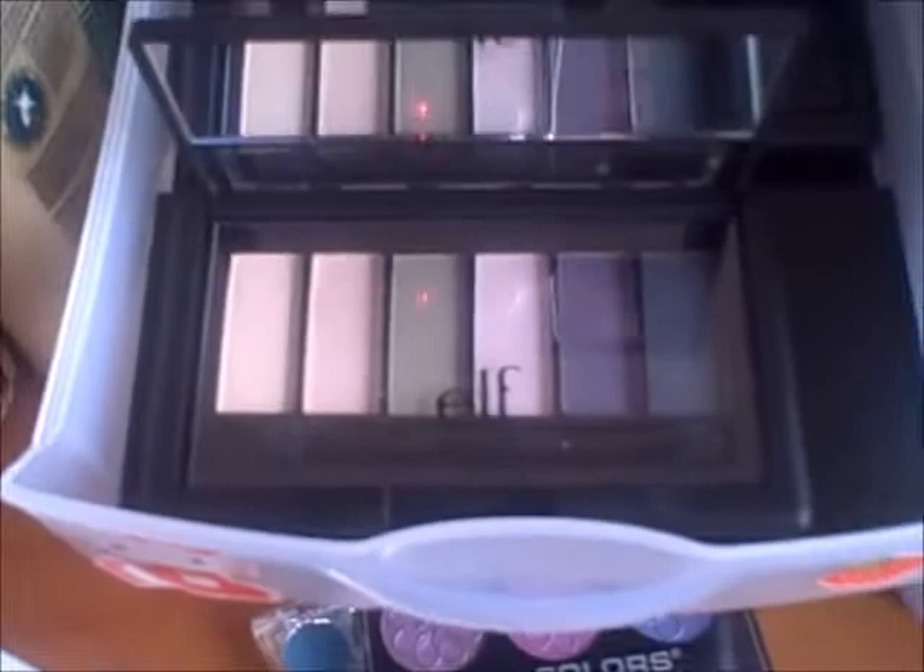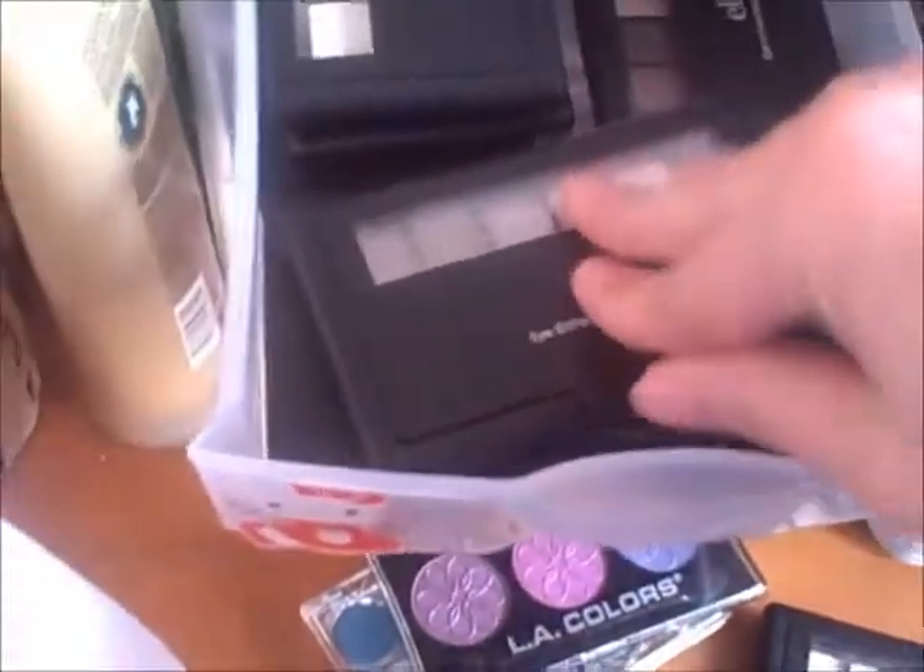I think this first Eye Transformer is for Hazel and Green Eyes — yeah, this is for Hazel and Green Eyes. So this is the first one. Then I have this one, which is also for Hazel and Green Eyes right here — very pretty as you can see. And last but not least, there's this other Eye Transformer. This one is my favorite out of all the Eye Transformers that I got. It's for Brown Eyes and the colors are so pretty — it's one of my favorites, I have to say.